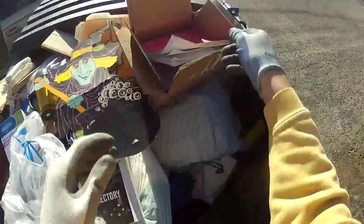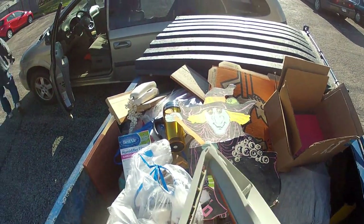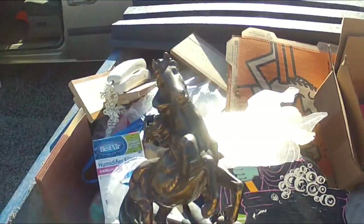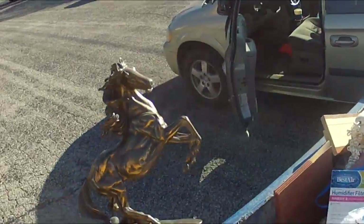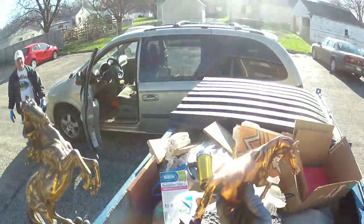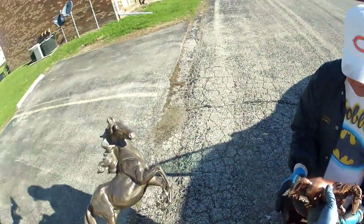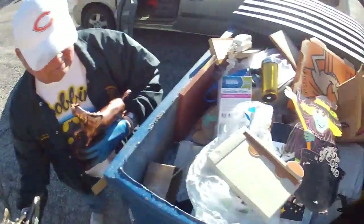Federal benefits. Those paper cutters - I know those are worth money. Holy cow, that's beautiful. There's a pair of them. Well, they're not really a pair. Aren't those cool? Those are really nice. Wow, geez.